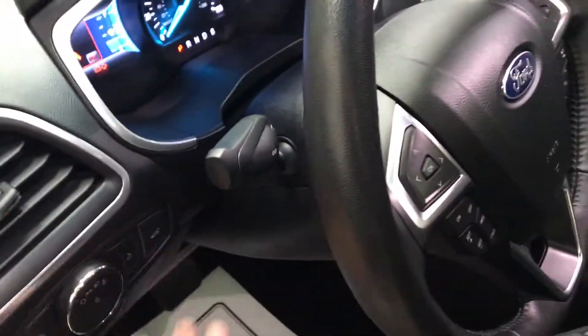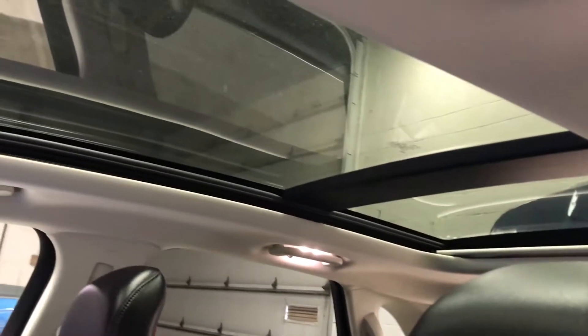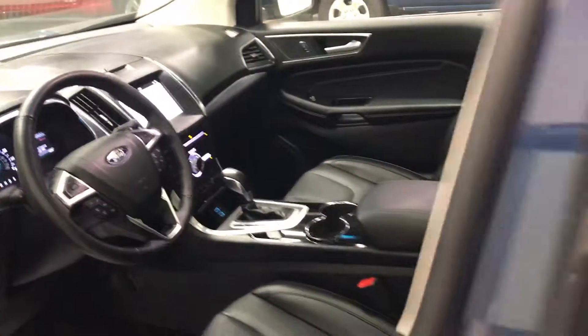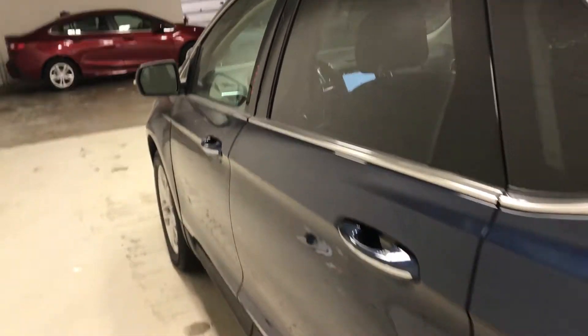It also has a power liftgate and panoramic Vista roof. Here's a little more on the side of the car. This one also comes with BLIS — the blind spot information system.